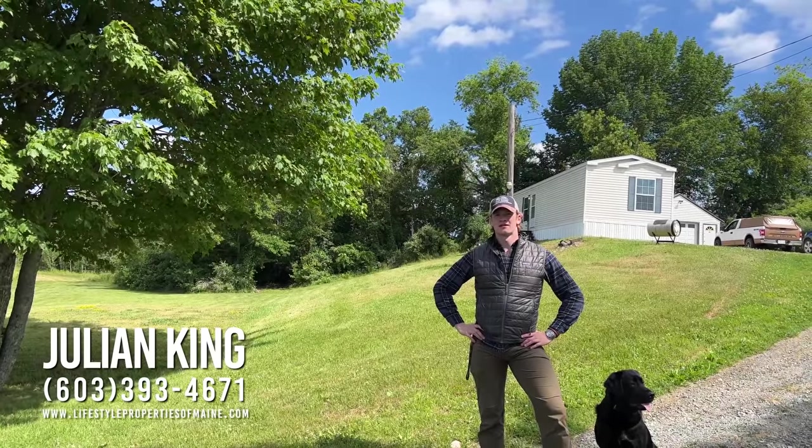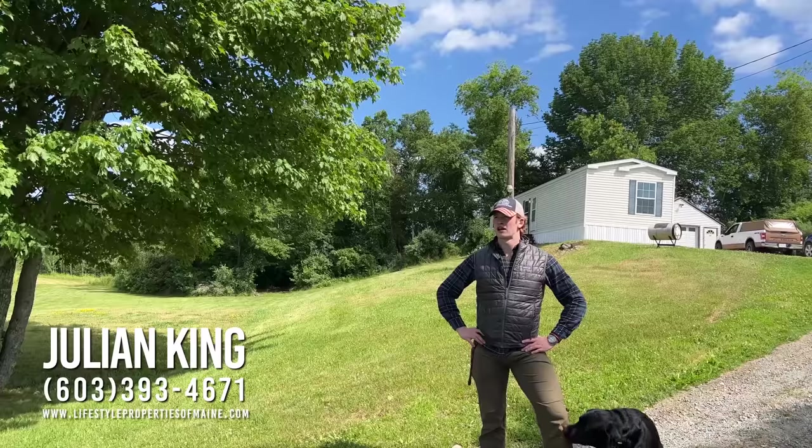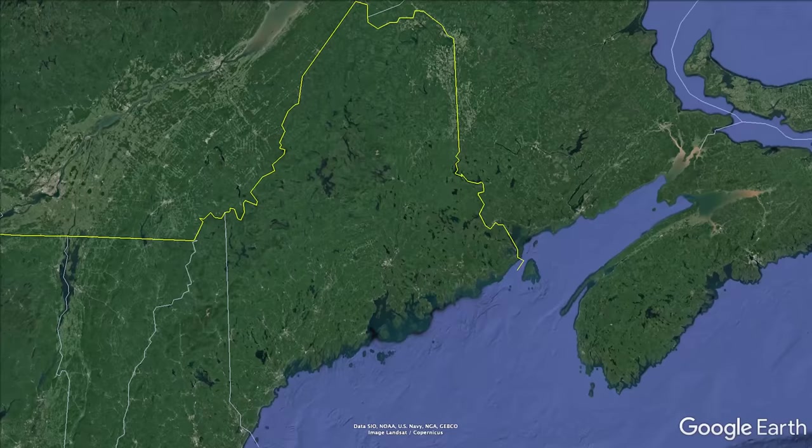Good morning, this is Julian with United Country Lifestyle Properties of Maine. Today you're joining me on a property tour in China, Maine, of 37 Vassalboro Road.